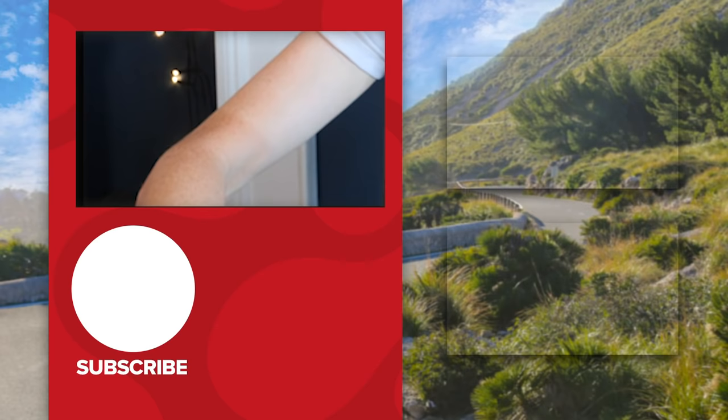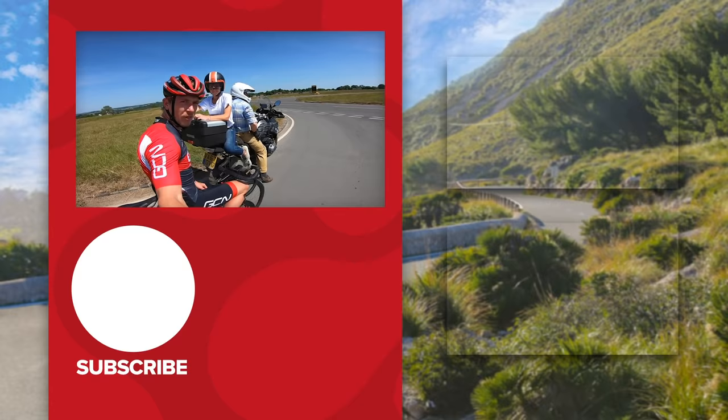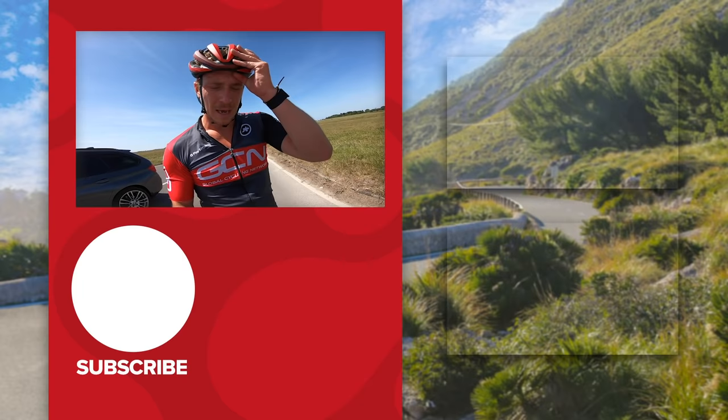If you'd like to support this channel, head over to shop.globalcyclingnetwork — we've got T-shirts, mugs, and loads more. In case you're wondering where the T-shirt ends and the milky white arms begin — can't tell either, been inside so long! A massive thank you to the crew — dad and sister came out for filming today. It was a good day, sweaty and hot, but couldn't be better with family.